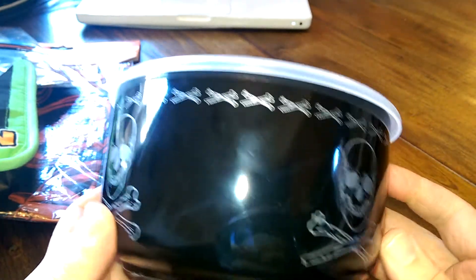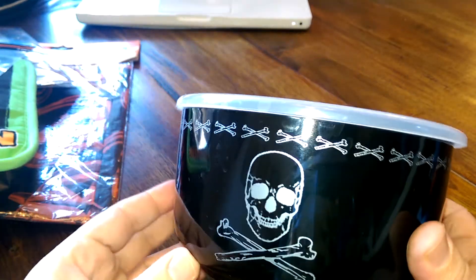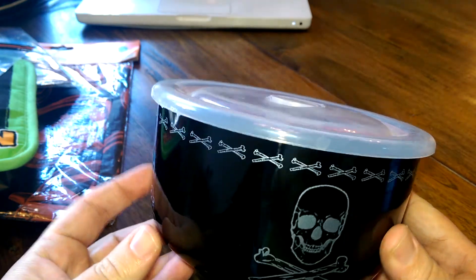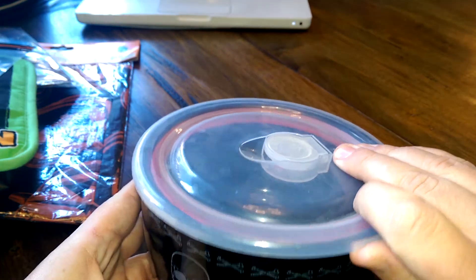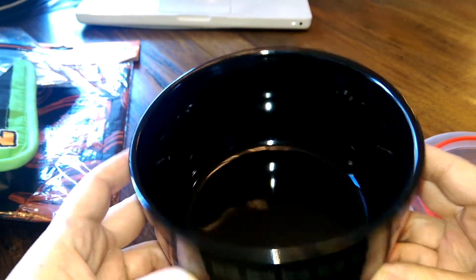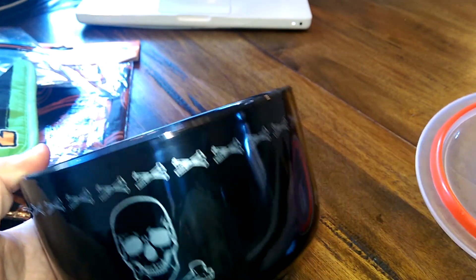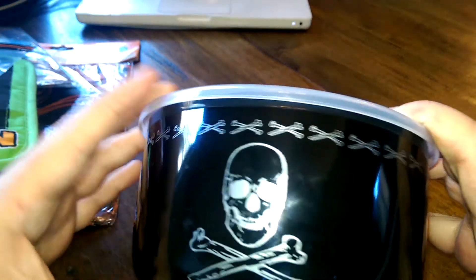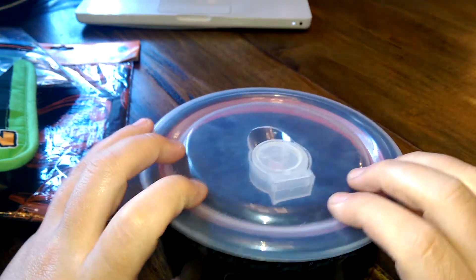Last but not least — and probably my favorite item in the entire giveaway, possibly worth winning for this one item alone — is a black ceramic skull and crossbones bowl. It's a pretty large bowl and it actually has an airtight lid, so whatever you put in here will stay fresh. Even without the lid you could use it as a large cereal bowl or something. This was bought brand new.